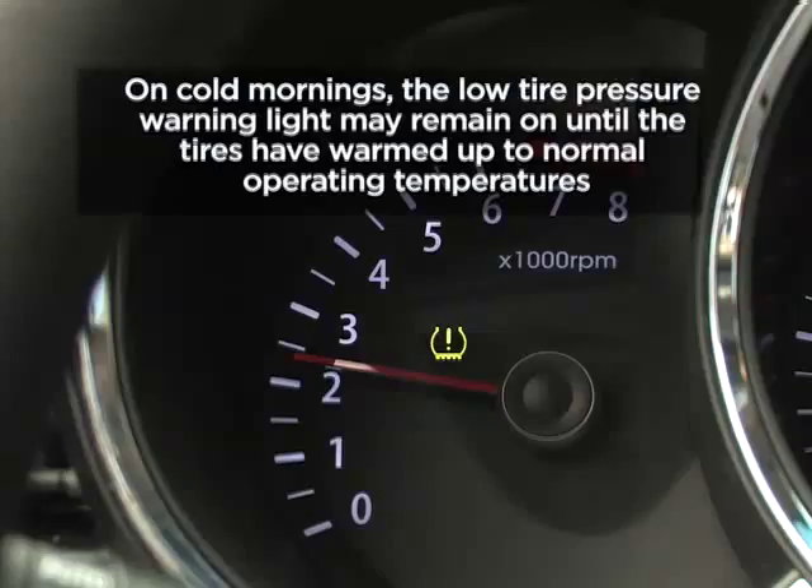Also, sometimes on cold mornings, the low tire pressure warning light may remain on until the tires have warmed up to normal operating temperatures.